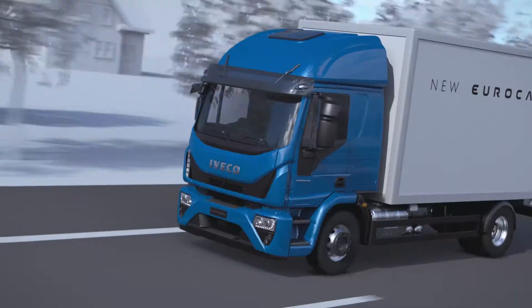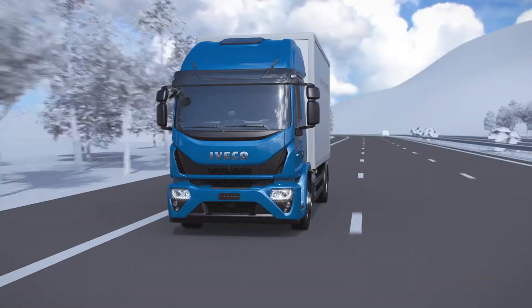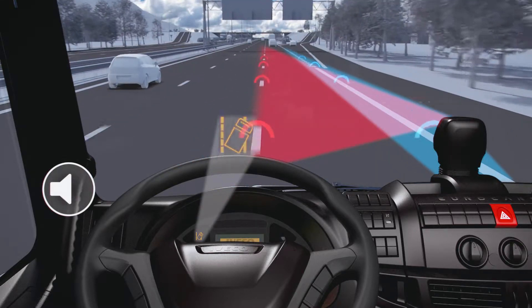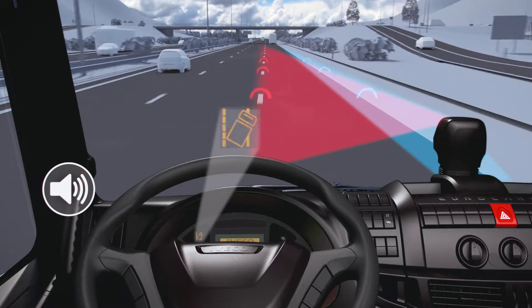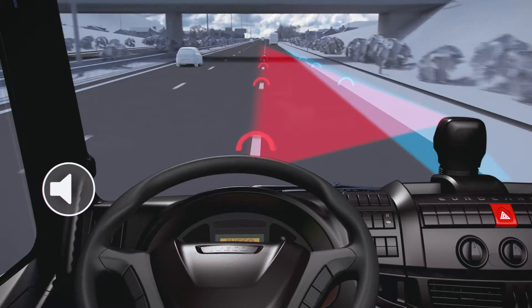In order to limit the number of alarms to those strictly necessary, once accidental crossing of the lane marking has been detected and the driver has been alerted by means of the alarm signals, the operating logic of the system imposes a latency time of 5 seconds, within which further crossings of the lane markings are not reported.